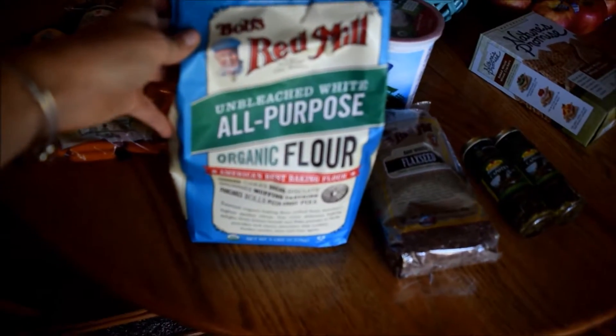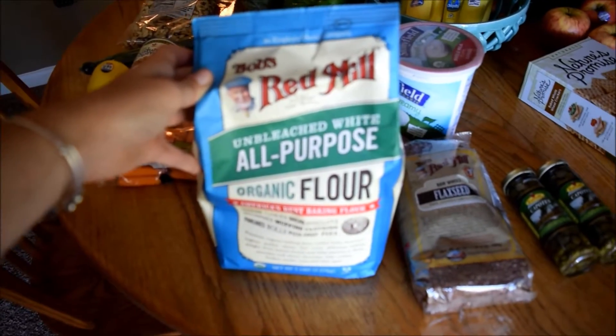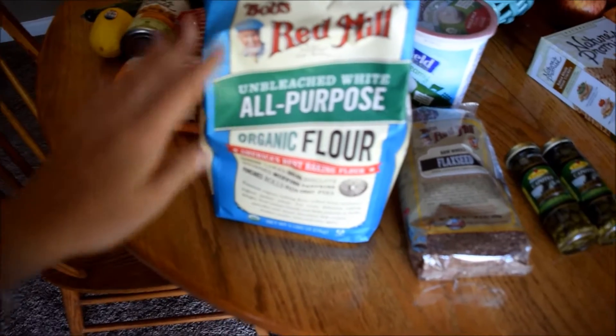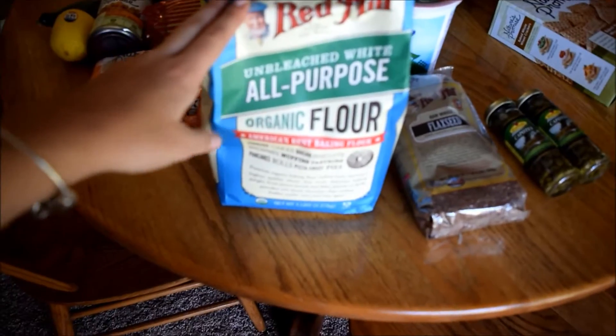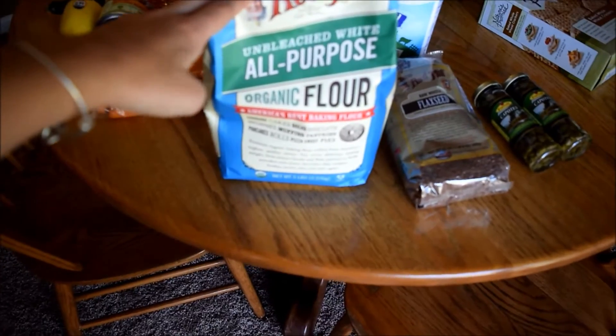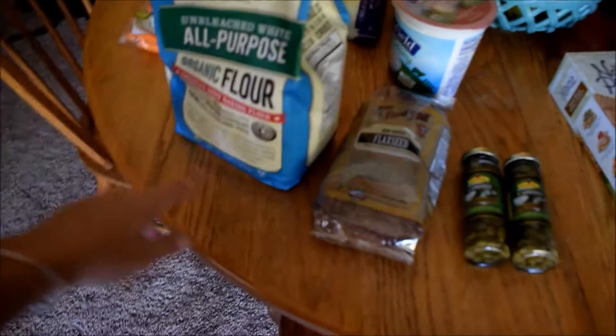Here's what I got at Ocean State. I got a bag of organic all-purpose flour. I usually try and use whole wheat flour, but Ryan really prefers white flour in a lot of the stuff I make, like biscuits, and I'm going to try and make pasta with this. So I thought we would compromise — I got organic, but it is all-purpose flour, not whole wheat.